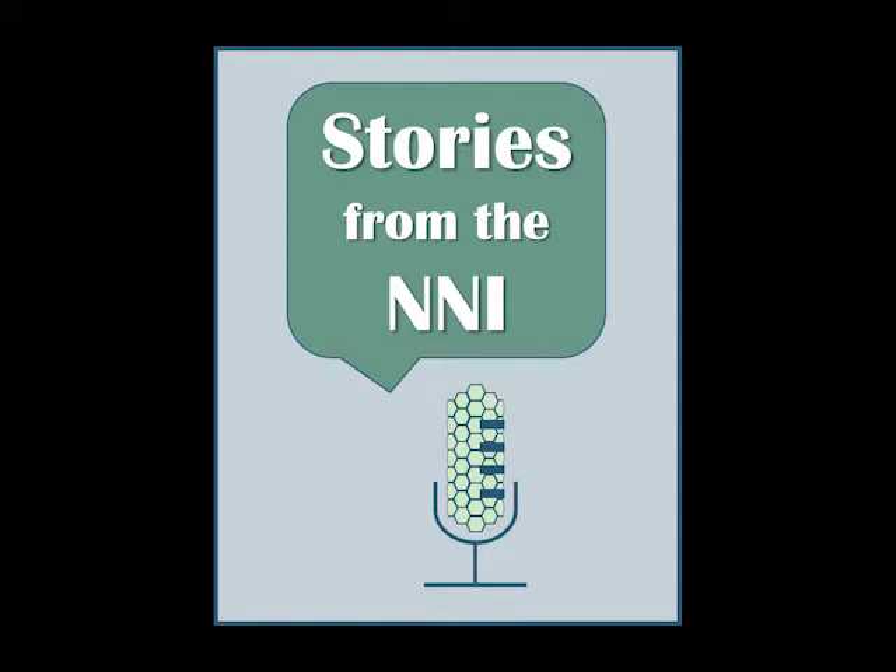Welcome to Stories from the NNI. This series features voices from the U.S. National Nanotechnology Initiative. I'm Lisa Friedersdorf, Director of the National Nanotechnology Coordination Office. In honor of World Water Day, I had the opportunity to speak with Dr. Paul Westerhoff.